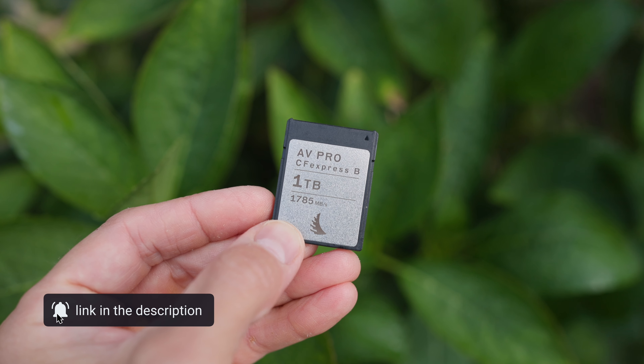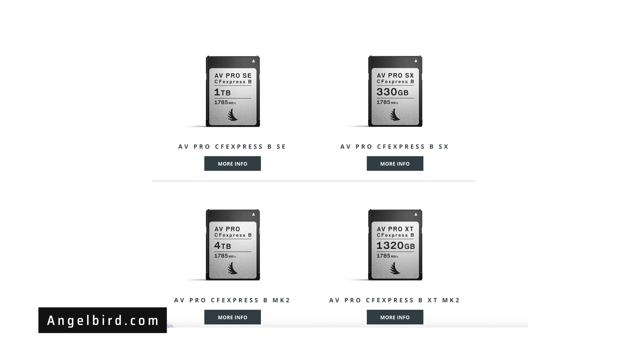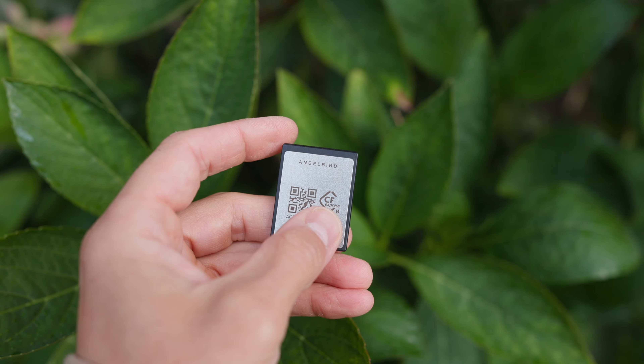In this case, I have a terabyte inside my R3 and also a terabyte for my EOS R5 Mark II. It's also available in two terabytes, four terabytes, 512 gigabytes — I think there's 160 gigabytes, 512 gigabytes, a terabyte, two terabytes, and even four terabytes if you want to use that for your camera.